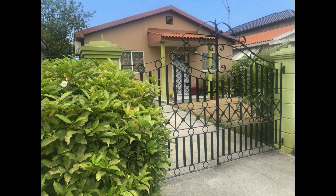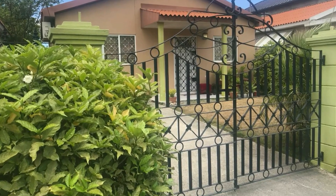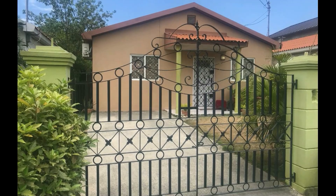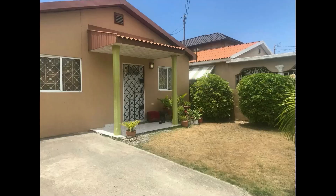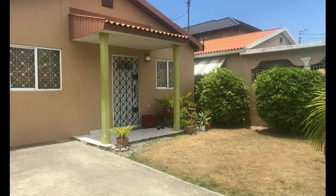The driveway is concrete, so that is really nice. Here we get a better look at the driveway. It is really nice to have it concrete, and you can see to the side there are a lot of plants used to line the fencing. The yard is well kept, so the house is just looking nice.